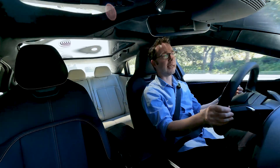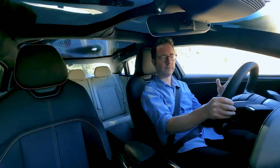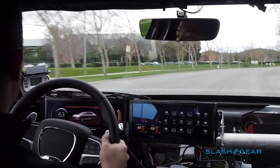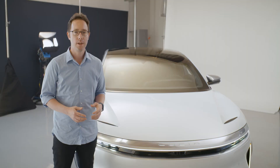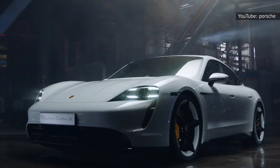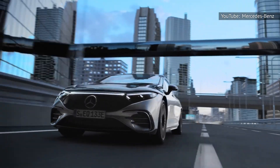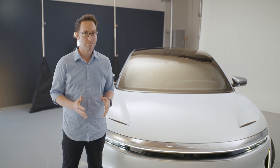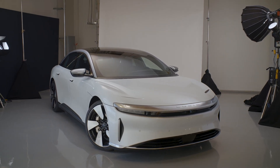What stands out, once you've got past the giggle value of going very fast in a straight line a few times, is just how cohesive the Air feels. Back when Lucid first showed me that early prototype, you could still make electric car headlines just by quoting an outrageous 0-60 time. Lucid Motors can play that game — the Air Grand Touring proves it.